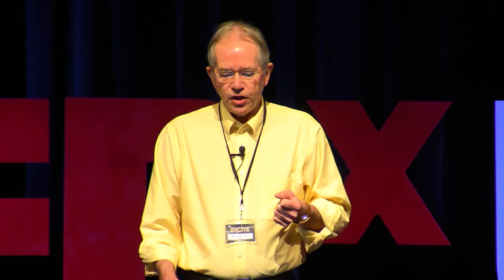Other animals like dung beetles are also lithographic — you can see this animal shimmering. I found one in a swimming pool; I think he was trying to clean up.